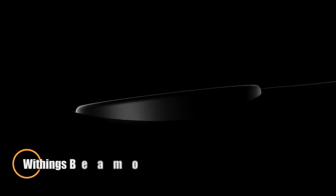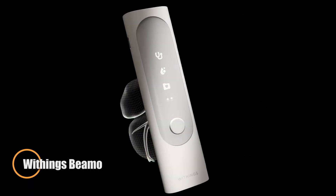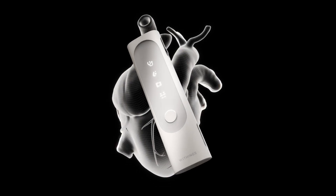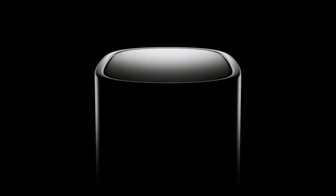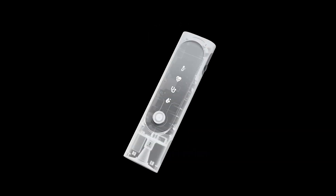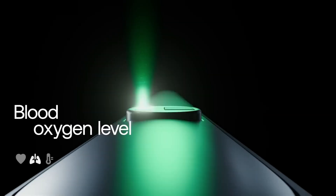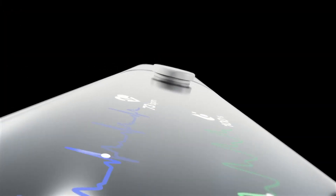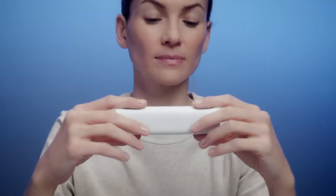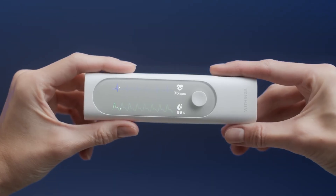The Withings BMO is an all-in-one smart health device designed to bring professional-grade monitoring into the palm of your hand. This compact tool seamlessly integrates a digital stethoscope, contactless thermometer, pulse oximeter, and single-lead ECG, making it ideal for both personal wellness tracking and remote consultations. Whether checking your temperature, oxygen levels, heart rhythm, or lung sounds, BMO makes it simple to assess your vitals at home.